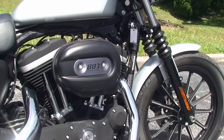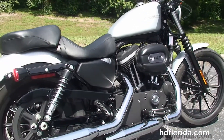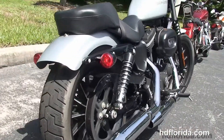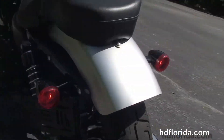Starting out front with the blacked out lower front forks, classic fork gators, and the 13-spoke contrasting cast aluminum wheels. We've got the rubber mounted, air-cooled 883cc Evolution V-twin engine with 5-speed transmission and all black wrinkle finishes.